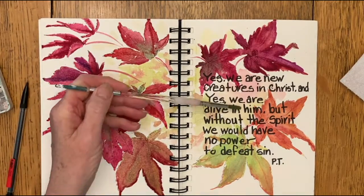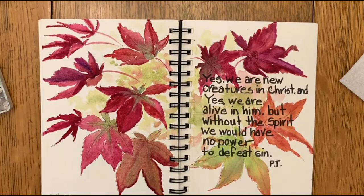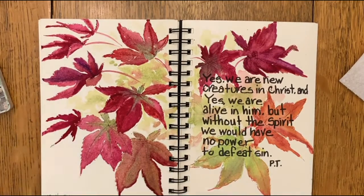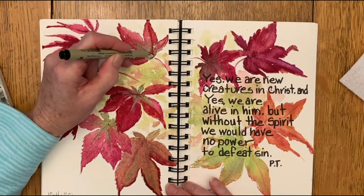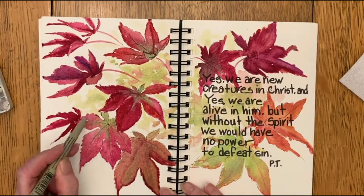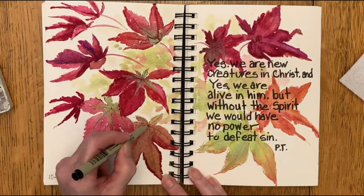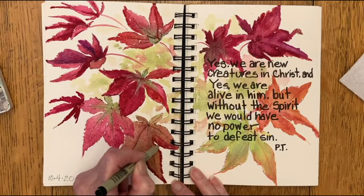One of my favorite verses is Philippians 2:13, that says, 'For it is God who works in you to will and to act according to his good purpose.' Isn't it wonderful that we're not in this battle alone?